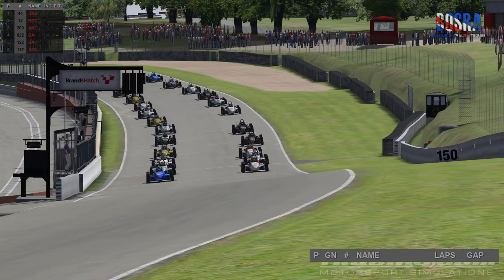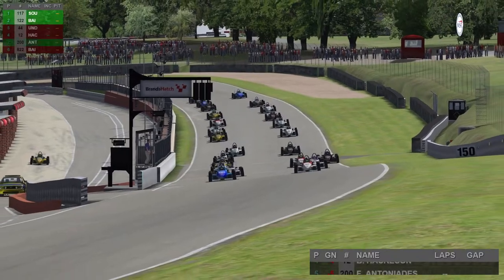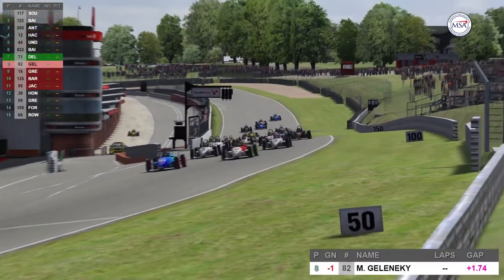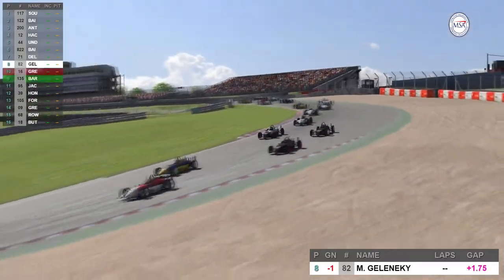Drivers waiting for the green light here at Brands Hatch Indy. Sobrand on pole with Tony Baird in 2nd — but watch Martin Gornicki, a false start for him. He moves before everybody else. Foot to the floor heading up towards the first corner. We do also have one driver starting from the pits, that's Alan McCain who qualified in 12th — he'll rejoin the race and hopefully make up some places.